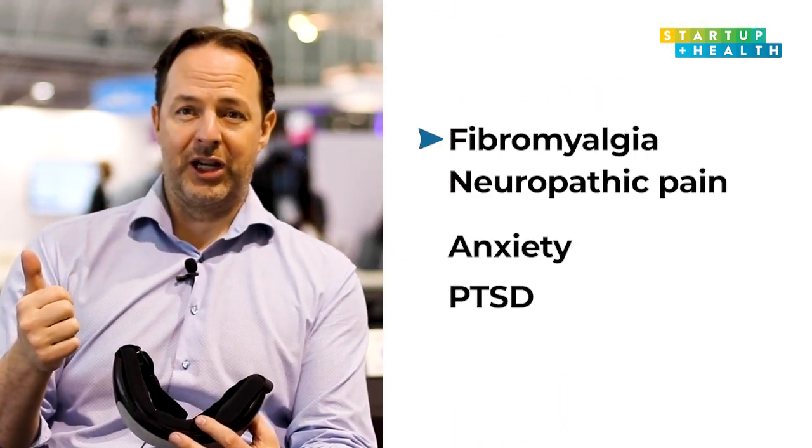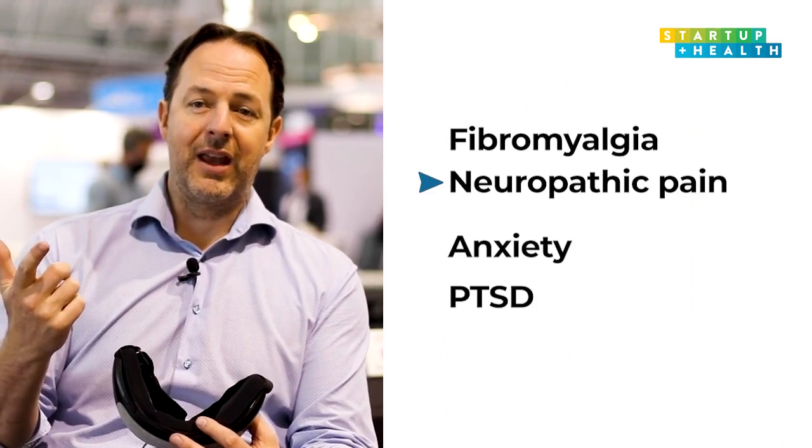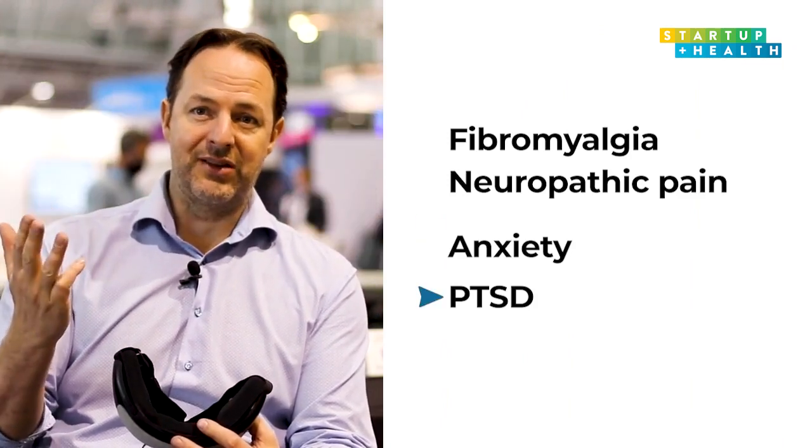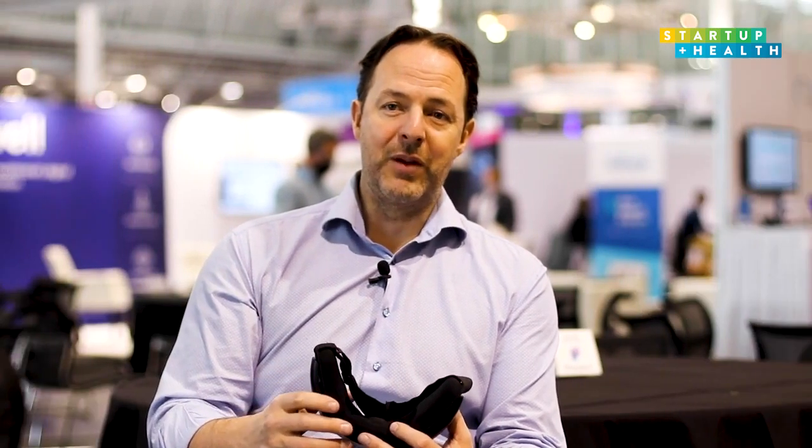Right now we are on market as a wellness device, so we're allowed to advertise for helping people with sleep and improving mental wellness. We're going through pivotal trials with the FDA for fibromyalgia and neuropathic pain. And then at the beginning of next year, we'll be starting anxiety and PTSD clinical trials as well, so hopefully by end of next year we'll be on market for a whole host of pain and mental health indications.